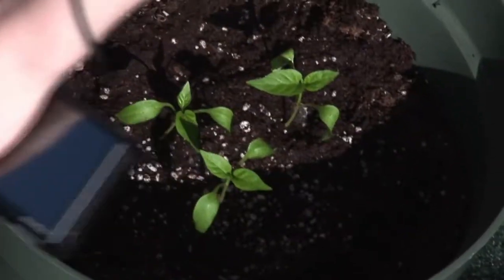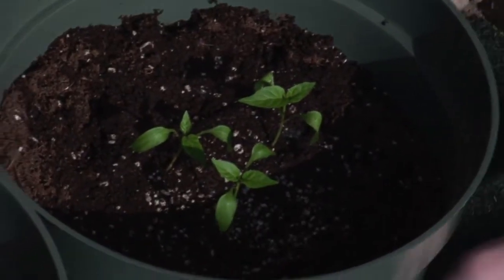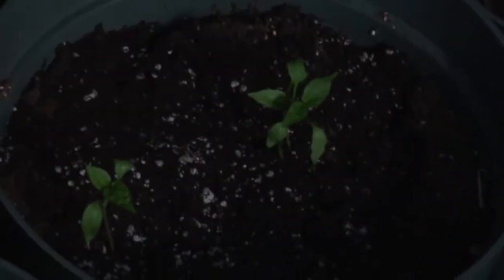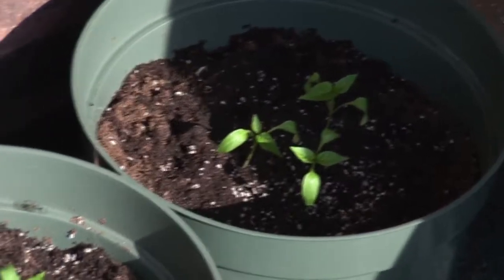We had somebody comment who said that our peppers look like they were dead and that we should write a eulogy for them. Well, they're fine. They're green, and they're still growing, and they survived the transplanting. Unless somebody out there is psychic or knows something more than we know, we think they're okay. Our green peppers definitely don't look terrible, though not having grown green peppers before, I don't know. Anyway, so the beans.